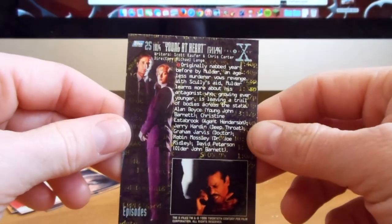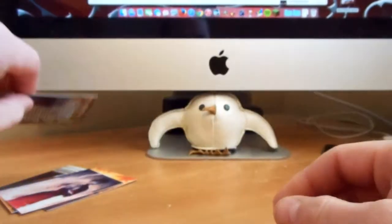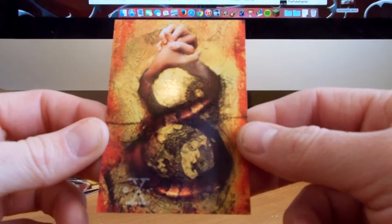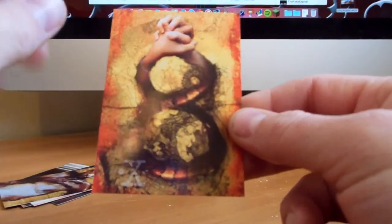"Young at Heart" — there we go, guys. Nice, short and simple. Really like this one. It has a snake going up into the hands.